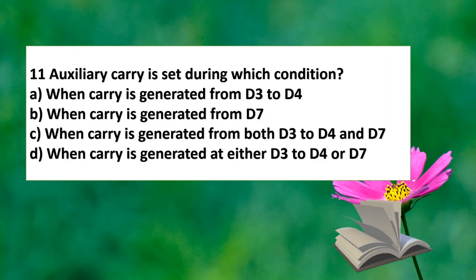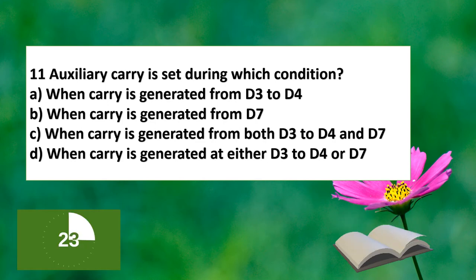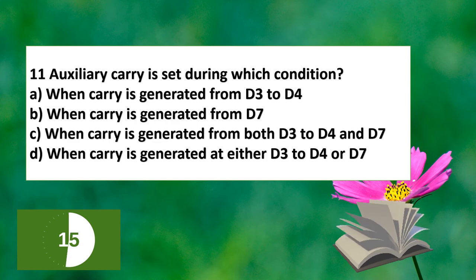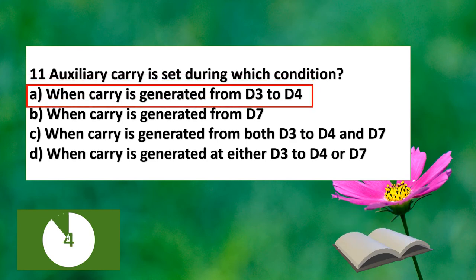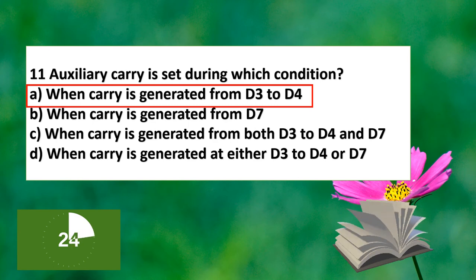The next question: Auxiliary Carry is set during which condition? Option A: when carry is generated from D3 to D4. Option B: when carry is generated from D7. Option C: when carry is generated from both D3 to D4 and D7. Option D: when carry is generated at either D3 to D4 or D7.